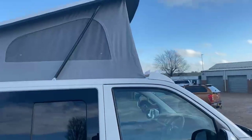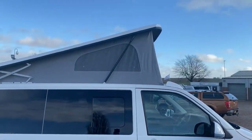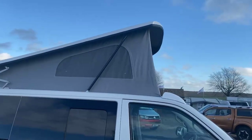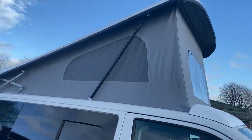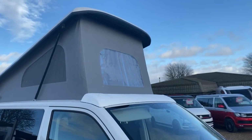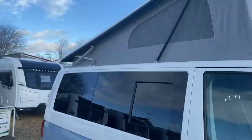You've got the full canvas pop-top that you see up there, which has also got a roof bedding which I'll show you as we step inside. You've got the mesh on the side there so that can roll down to create a nice airflow, and then the plastic see-through front window to create some light coming into the camper.